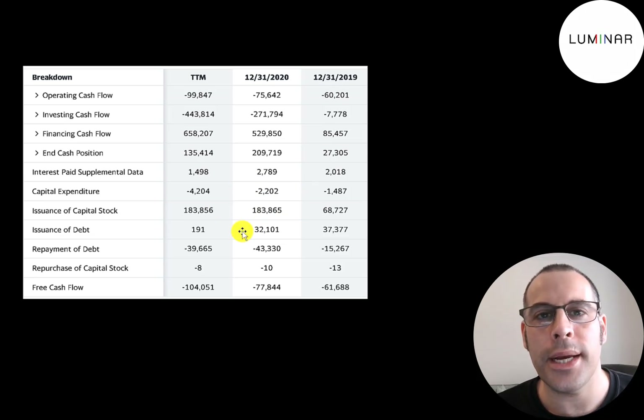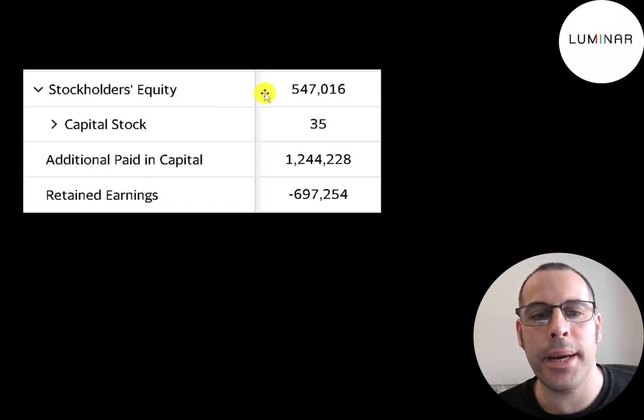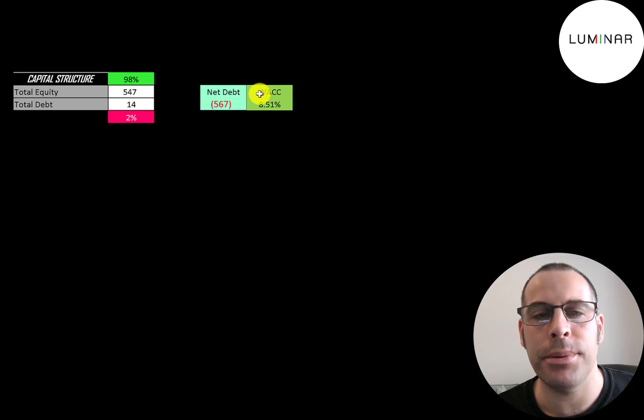Usually a company in growth mode that doesn't have positive free cash flow doesn't use debt to fund operations. This is the equity section of their balance sheet — they have $547 million of equity. They raised $1.2 billion from issuing stock and lost $700 million from running their business. Their capital structure is $547 million of equity and $14 million of debt — 98% equity, 2% debt — and they have a lot of cash on that balance sheet. Their weighted average cost of capital is 8.5%, and that's the discount rate applied to future cash flows.